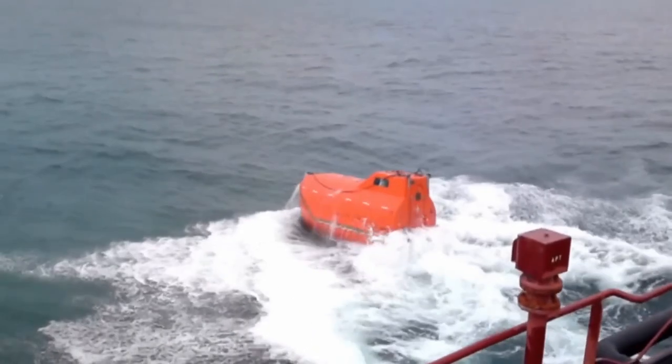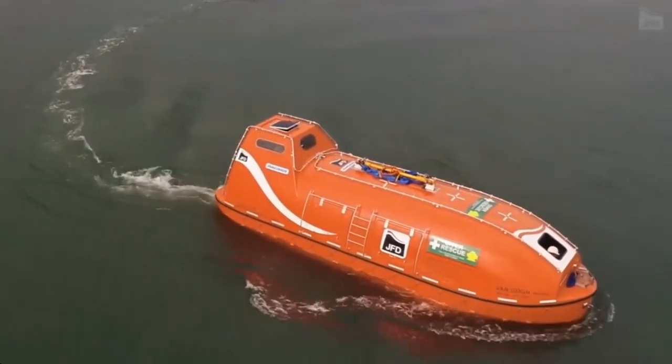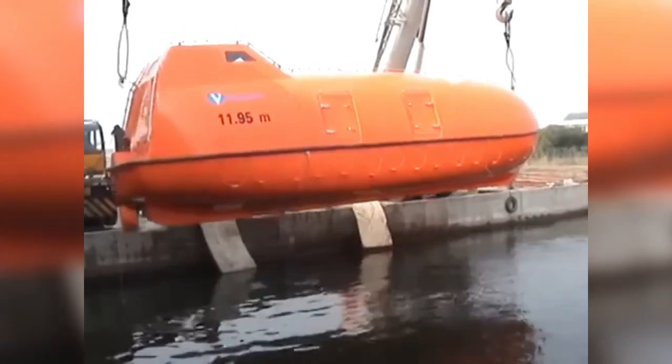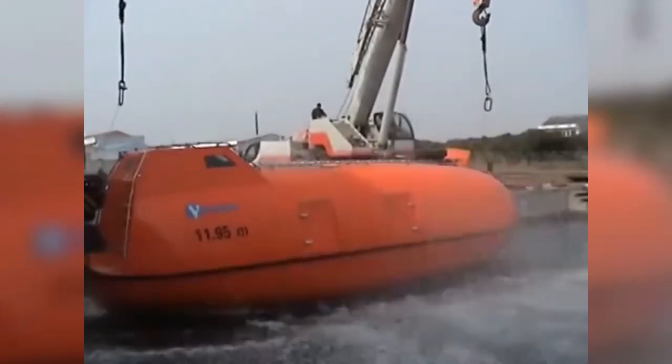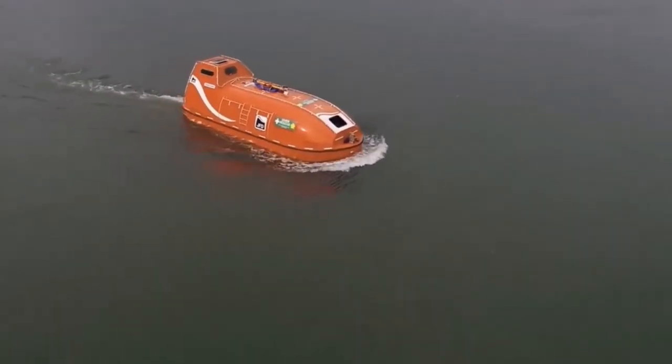What sets the Vanguard SPHL apart is its twin diesel engines, which enable it to achieve speeds of up to eight knots. Its compact design, self-righting capability, and robust construction make it capable of withstanding the most challenging conditions encountered in the open sea.